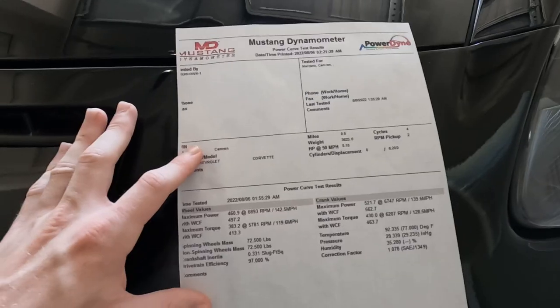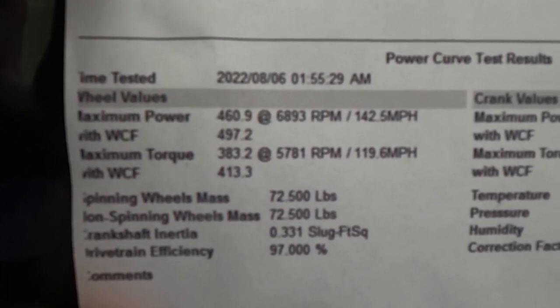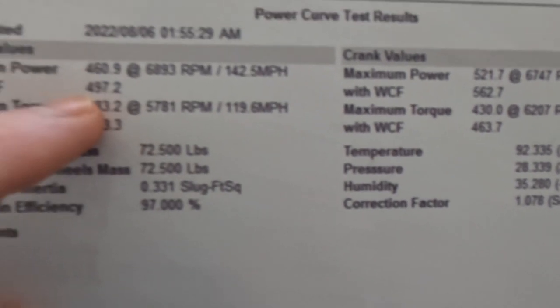Humidity does affect horsepower a little bit. These numbers are all SAE correction factor, so it's not on some weird scale that people aren't used to. Generally that's what most people go off of when they look at dyno graphs. Here is the dyno graph for my Vette and here are all the numbers. As you can see with the corrective factors, this is the SAE corrective factor they're using to correct it.